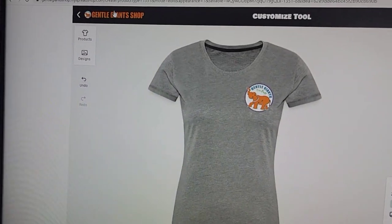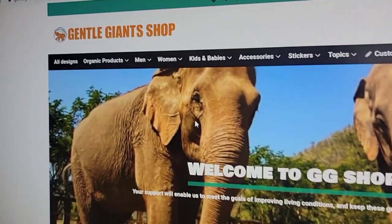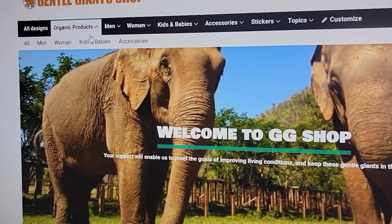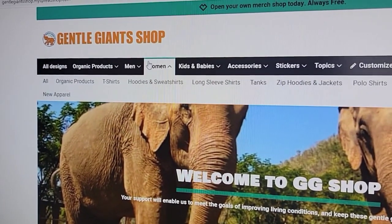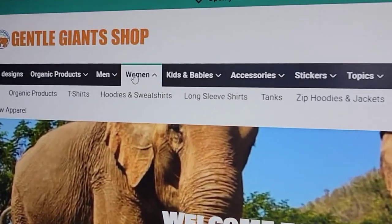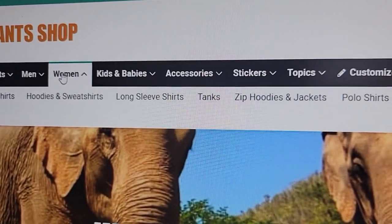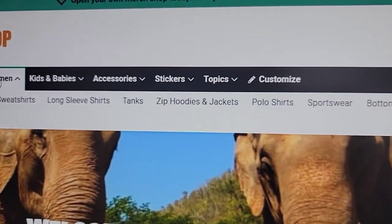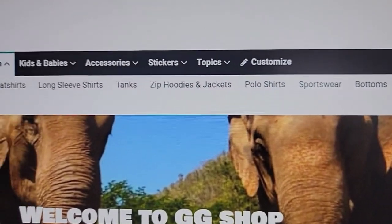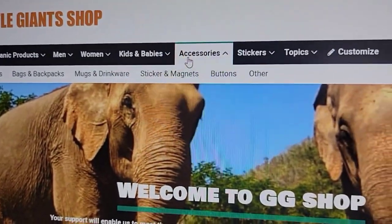To get home, go back up to the Gentle Giant Shop and click on it. When you go into any of the top categories — Women's, Kids and Babies, Accessories, Men — it will give you sub-categories: t-shirts, hoodies, sweatshirts, long sleeve shirts, etc. So you can go directly to the style you want without browsing all of the products.